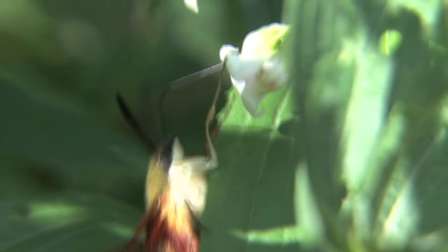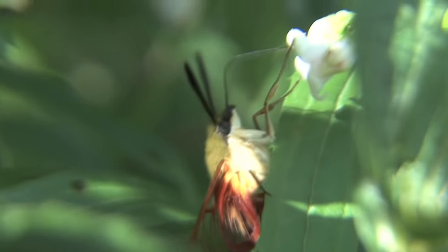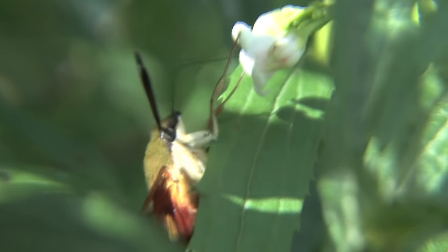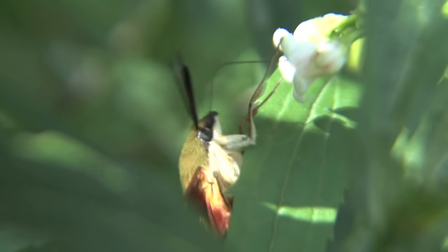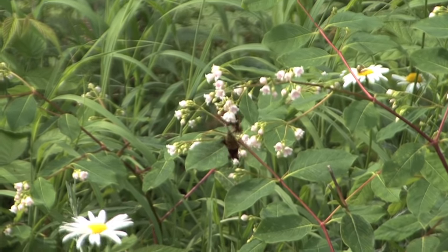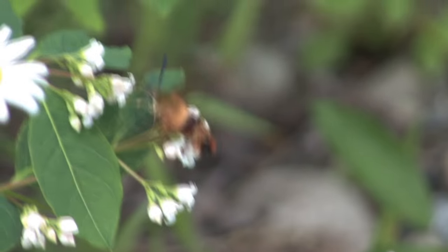Now as much as they have in common with true hummingbirds, there are some vast differences. Remember, these are insects. A wild ruby-throated hummingbird, for example, can live anywhere from five to even nine years in the wild. Well, the little hummingbird moth only lives from three to four weeks. So those big large eyes need to find food very quickly. The females actually attract the males with pheromones released from their abdomens. A still image identifies the pair as hummingbird clearwing moths.